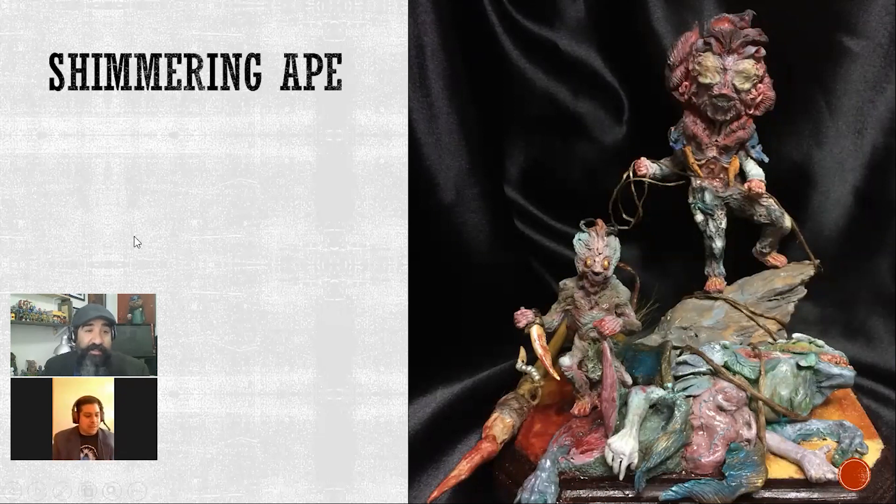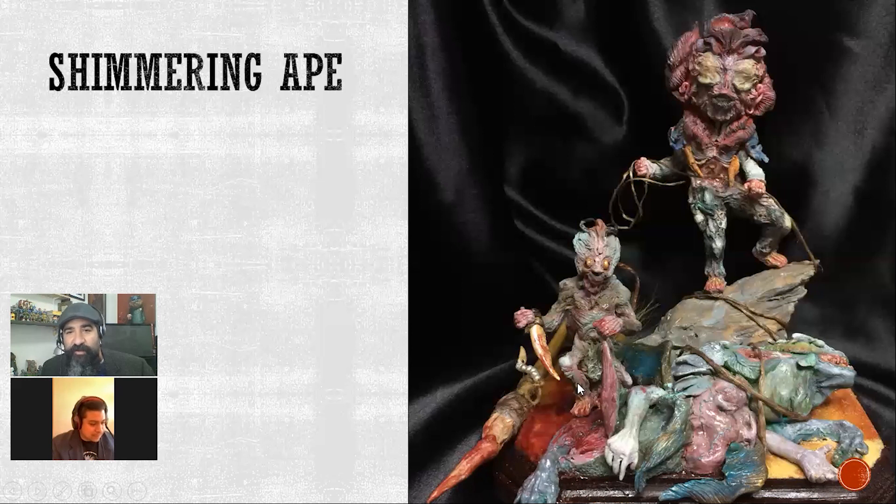Shimmering Ape — when I opened up the file and saw this, my first reaction was 'boom, follow this guy.' So much detail, trying to keep my food down. I'm a Monkey King fan myself, so this is right into that mythology. There's just so much to take in: you've got the original character, an additional character, and then their prey — a dead beast they seem to be cutting up. It's just a beautiful piece, really grosses me out, but that's what it takes to win these competitions. I hope he puts it out as a garage kit.